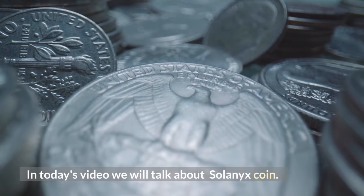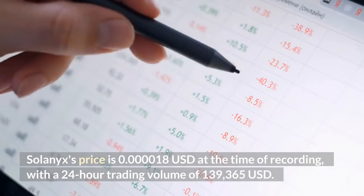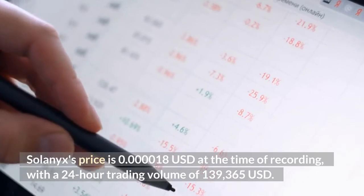Hello everyone. In today's video we will talk about Solonix coin. Solonix's price is 0.000018 US dollars at the time of recording, with a 24-hour trading volume of 139,365 US dollars.